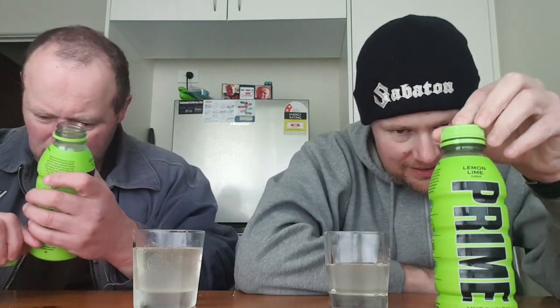Not suitable for children under 15 years of age, because it's apparently got high caffeine. Used by date 2nd of March next year.